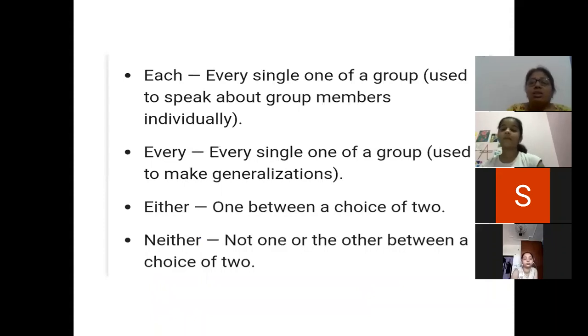Each means every single one of a group, used to speak about group members individually — individually means one by one. Every means every single one of a group, used to make generalizations — general statements. Either means one between a choice of two; two options are there and you choose one, like: either you do maths work or English work. Neither means not one or the other between a choice of two.